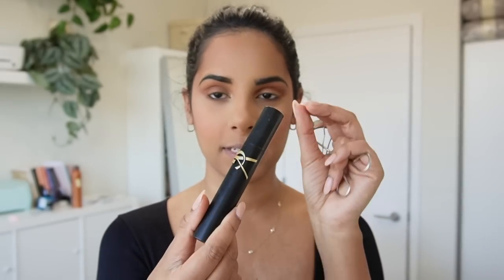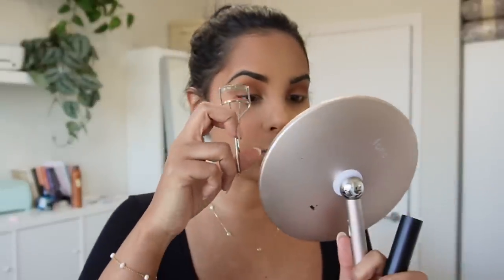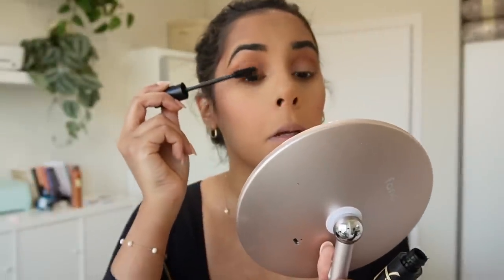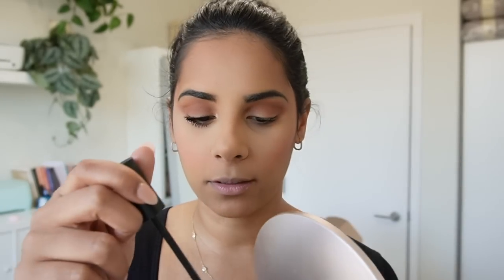Oh my god, this mascara has to be my new absolute favorite right now. It's YSL and it's insanely incredible — I feel like it's the best luxury mascara. It's very volumizing and I just love how it feels. Look at the difference — it's just so freaking good, I'm obsessed.